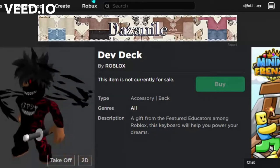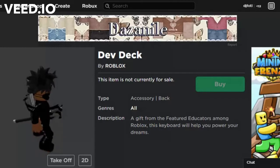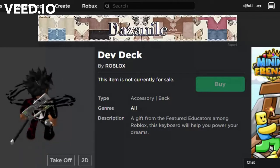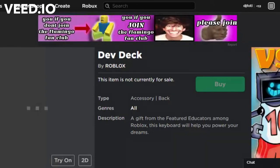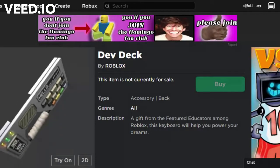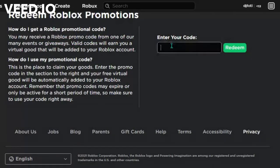So first, go to roblox.com/promocodes/redeem. I'm going to go there right now — I did it wrong, so I'll pause the video and when I get there I'll show you. Alright, we're here.